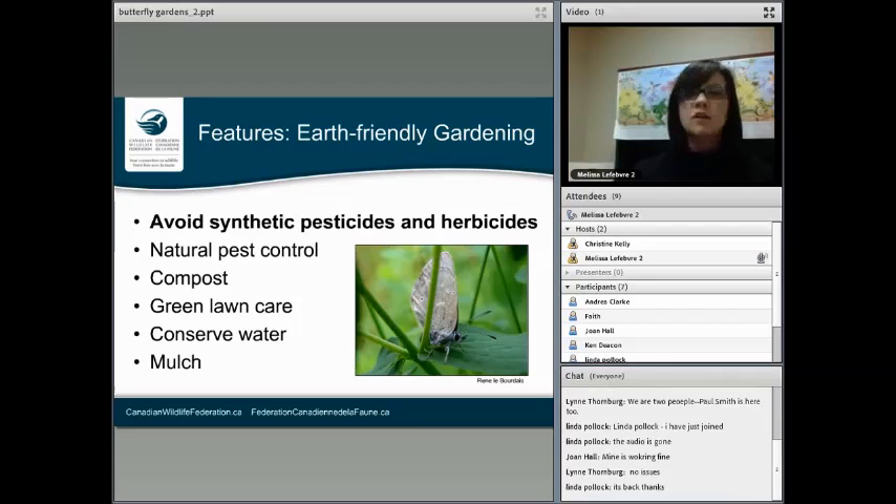You're going to want to use green lawn care. A lot of people are super concerned with having a perfect weed-free lawn, but you can tolerate a few weeds. One of the best methods to fertilize your lawn is, when you're mowing, just leave the clippings in place — they will go back to fertilizing the soil. Conserving water is super important too; rain barrels and using mulch help keep the ground moist, keep the weeds away, and as the mulch breaks down it fertilizes the soil again.